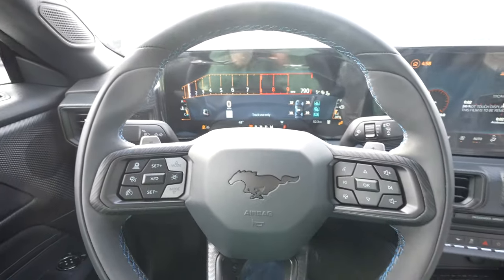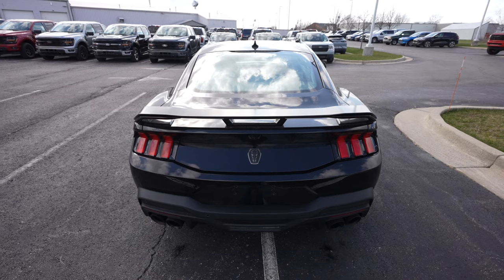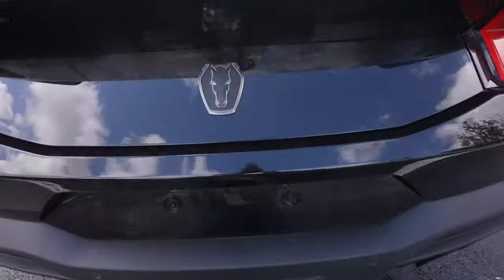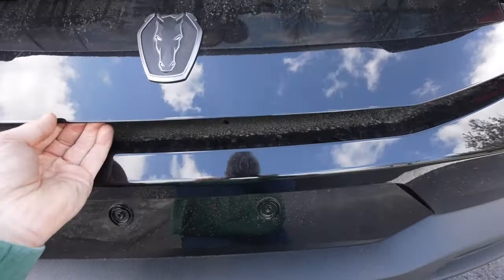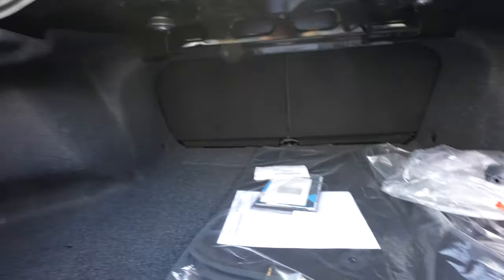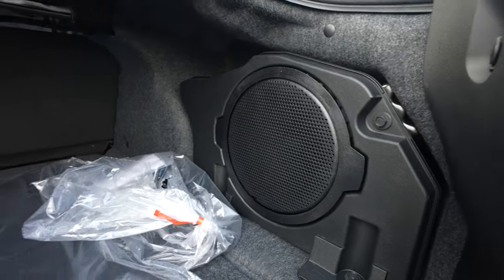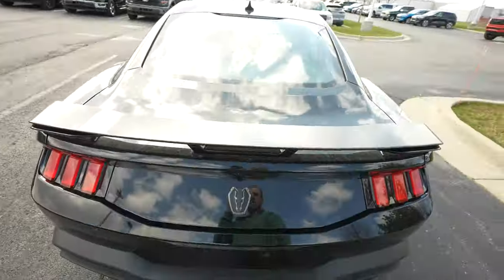Let's take a look at the trunk. There are a couple of ways to open it: first with the key fob, second with the button to the left of the steering wheel, and third you come up underneath the Dark Horse logo and push the button to unlock, then lift it up. Being a two-door coupe, you're not going to have a crazy amount of storage, but you do get a nice Bang & Olufsen subwoofer in the back.